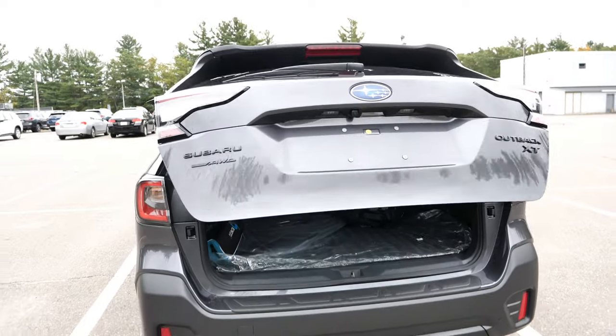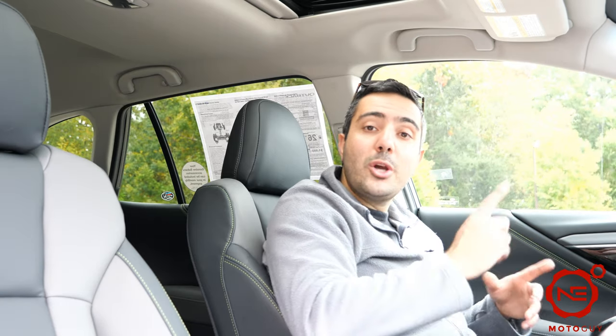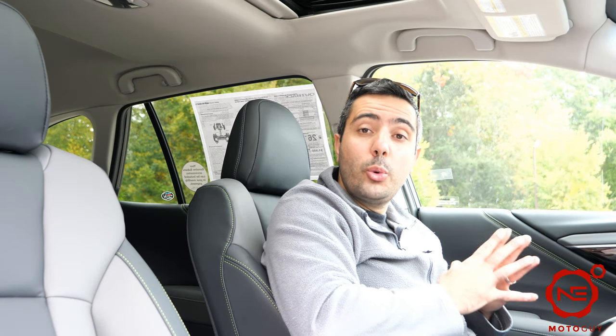I think this is a great car — it's actually really fun to drive due to that new motor, it's got a lot more pep. Let's go ahead and take it out on the road for a quick drive and see what it's like.